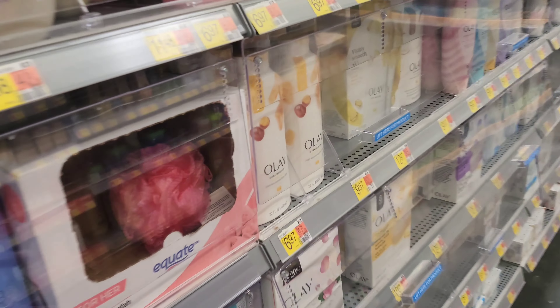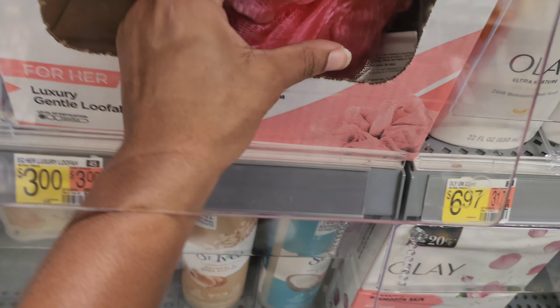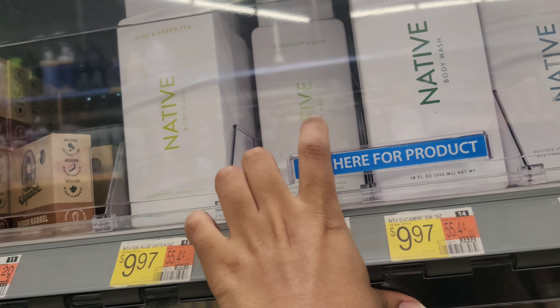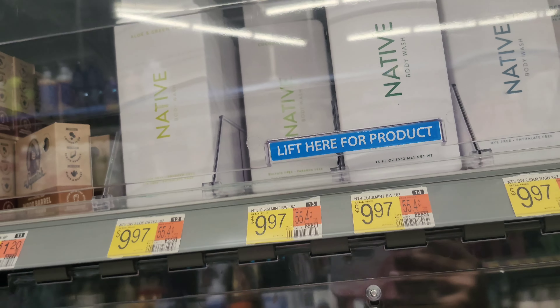Do you guys use these? I don't use these, but people do. That one smells good but it already had itself. I also tried the Native one — the one that matched the deodorant I got — but it didn't work good for me.